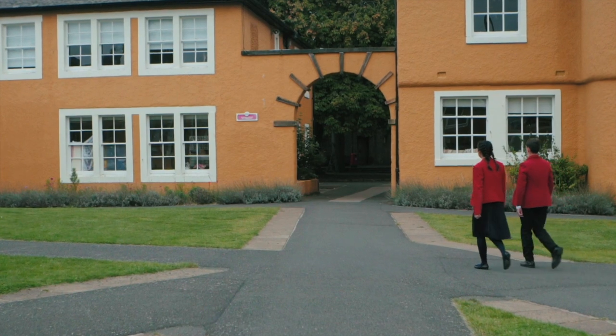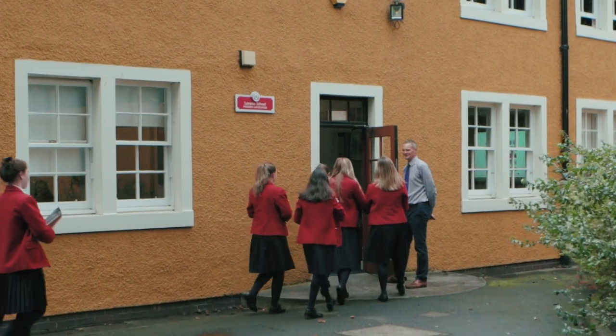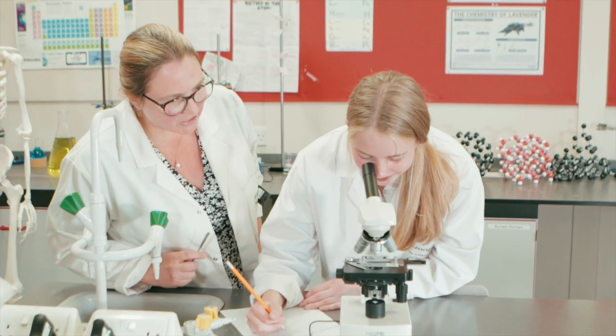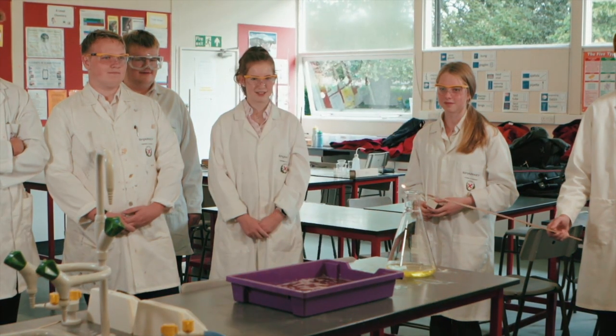Our academic teaching blocks contain nice bright classrooms. Our teachers are very enthusiastic and ensure that we make the most of every lesson. For science, we even have a dedicated centre with labs and all the equipment to conduct fun experiments.